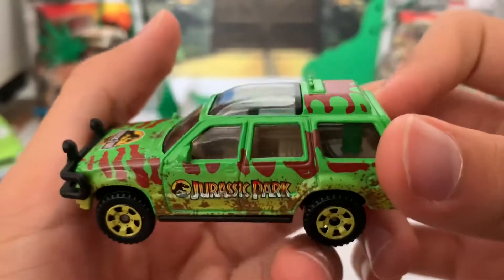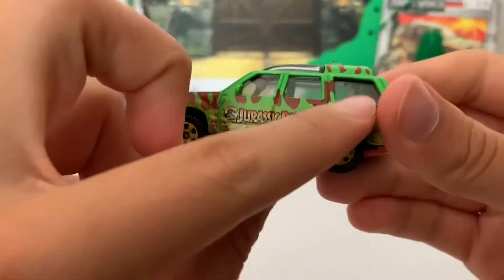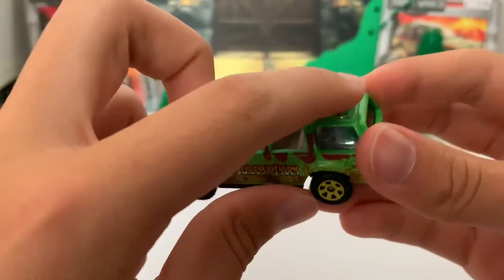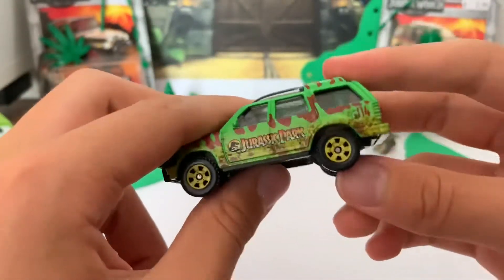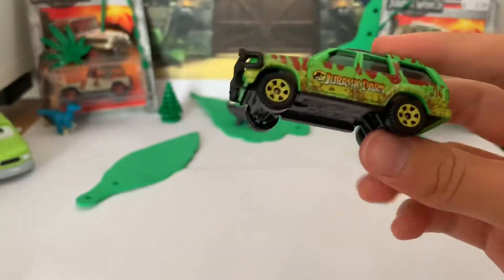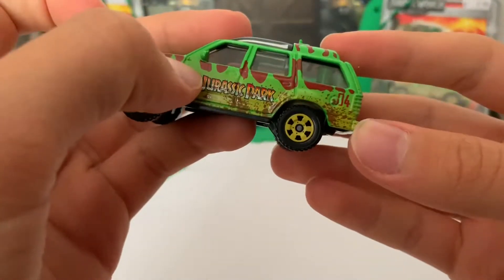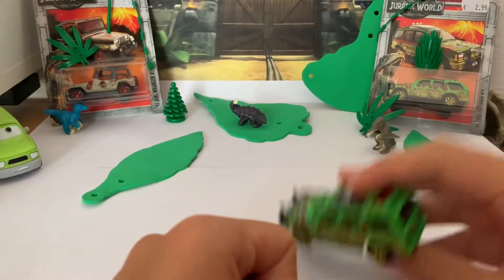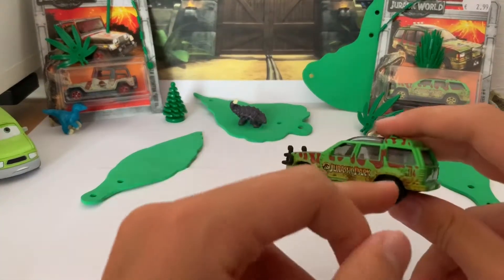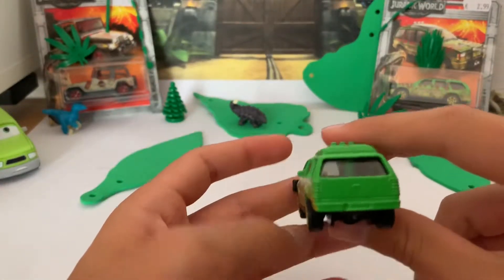The interior looks amazing — I love it, guys. You can see the pillar here, so it doesn't get bent easily, or I'm not sure why it's there. This car is number four, and now I get it — hashtag four because it's number four.